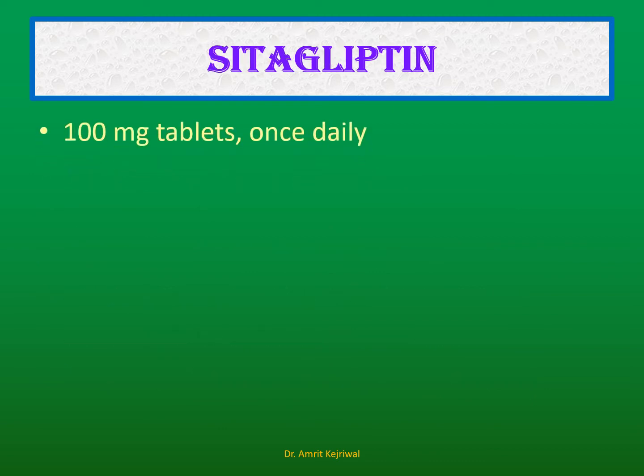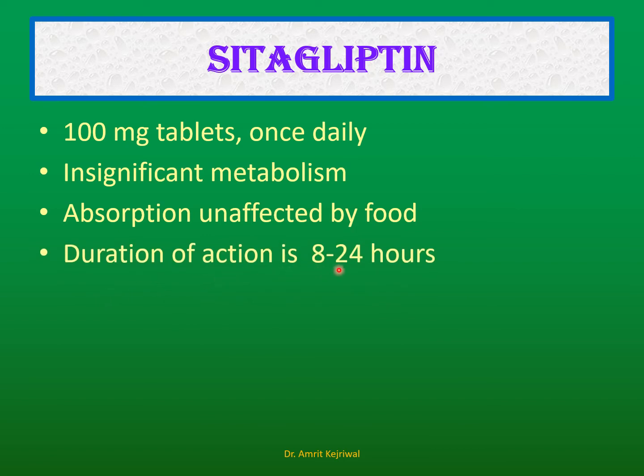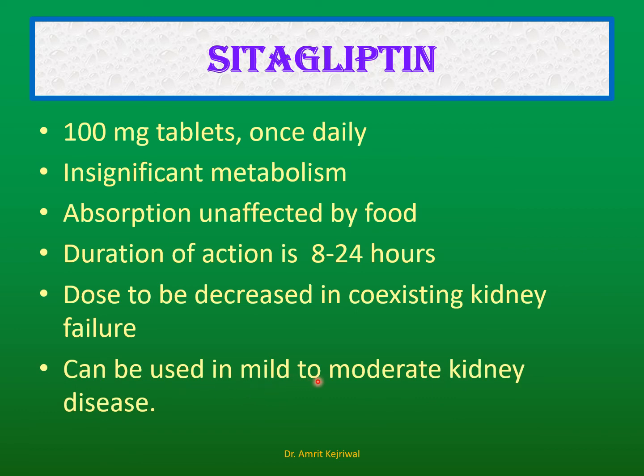Sitagliptin: It comes as 100 mg tablets, taken once daily. Metabolism is insignificant and absorption is unaffected by food. The duration of action is 8 to 24 hours, and at a maximum of 24 hours it can be taken once a day. The dose may be decreased in coexisting kidney failure, but it can be used in mild to moderate kidney disease.